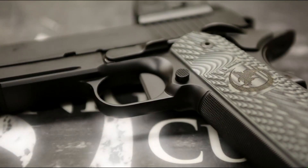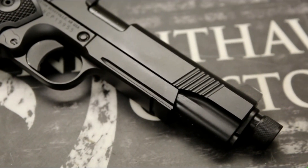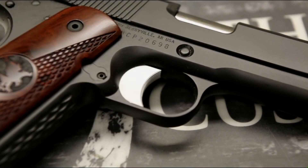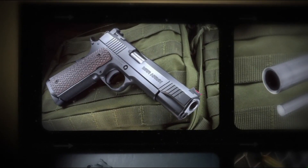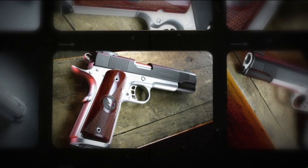We've got a wide variety of 1911 pistols that we build — 30-some-plus different models. We do the five-inch government models, a full commander model, and a kind of a hybrid — an officer-sized frame with a commander slide.